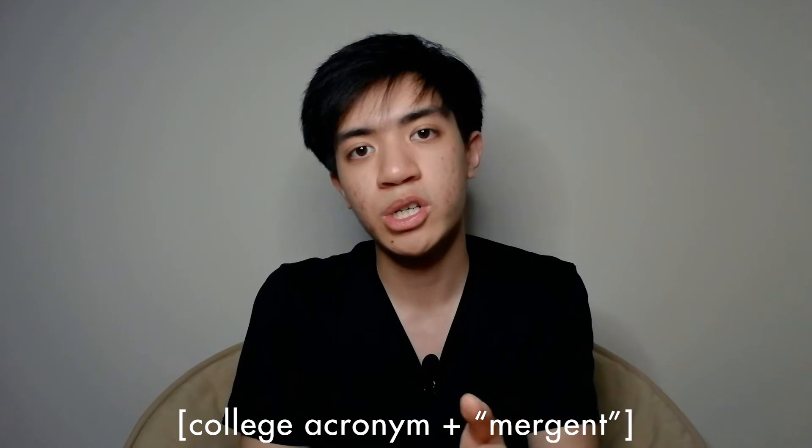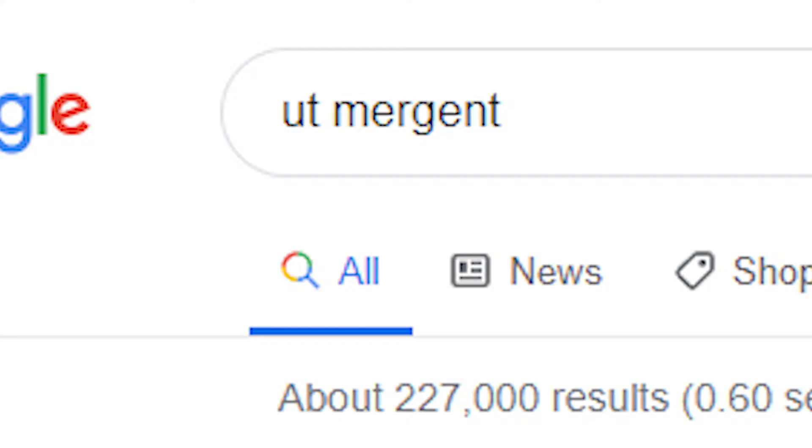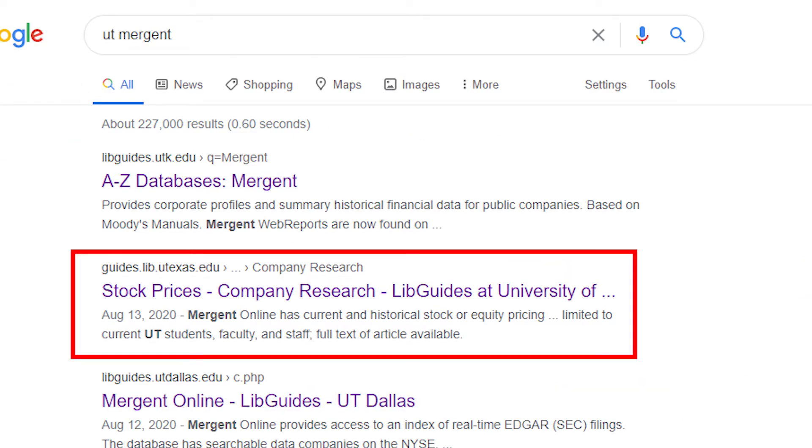To log in, all you need to do is search your college acronym and then add Mergent at the very end of it. For example, I go to UT so I searched up 'UT Mergent' on Google and it popped up as the second result. After that, all you have to do is log in with your college account credentials. The price of Mergent Online is about $2,500 a year, but if you're a college student, it's absolutely free.